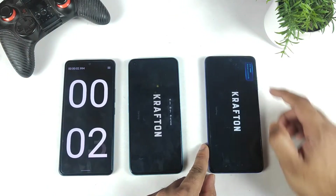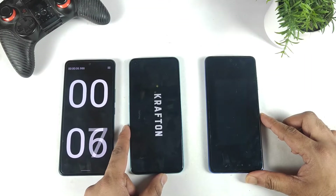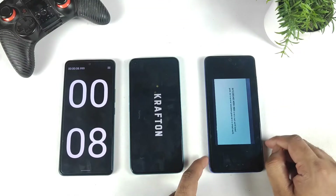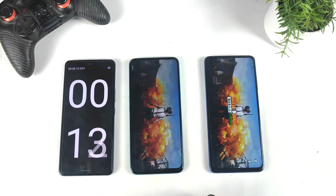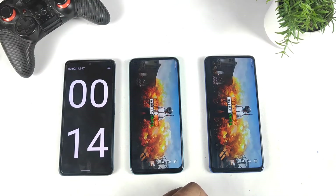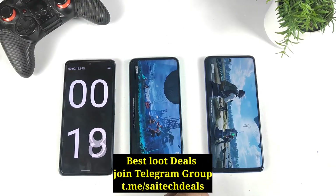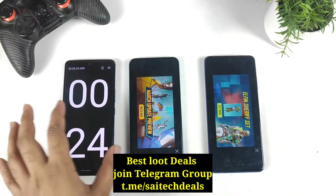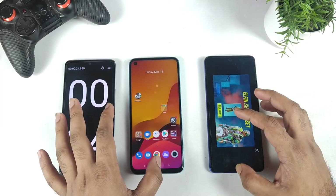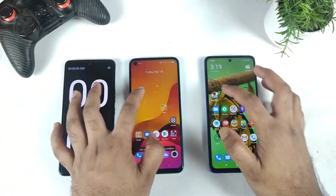We will observe both phones opening with the Game Turbo and Game Space boosters as well, and see how much difference there is. The POCO X3 Pro did open slightly faster than the Realme Narzo 50 with the Helio G96 processor. The POCO X3 Pro opened in 20 seconds, while the Realme Narzo 50 took 24 seconds — just a 4-second difference.